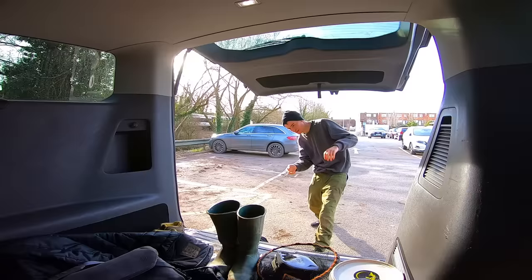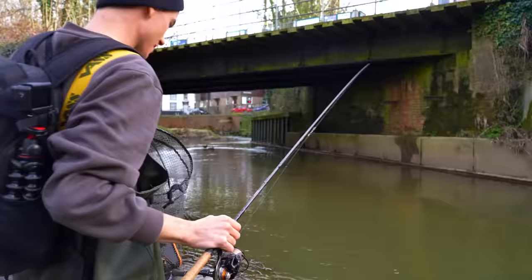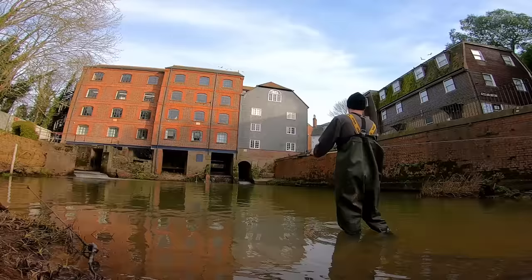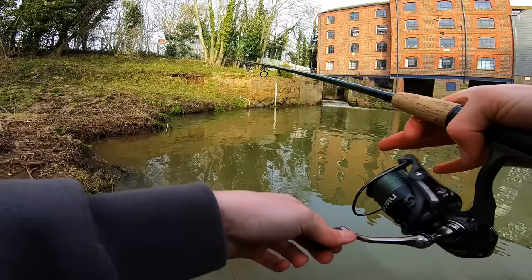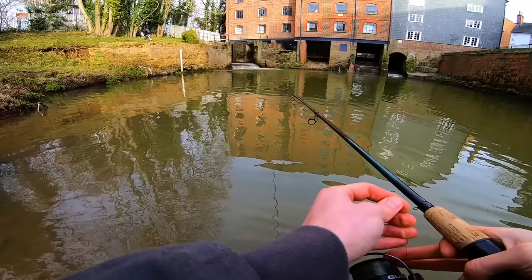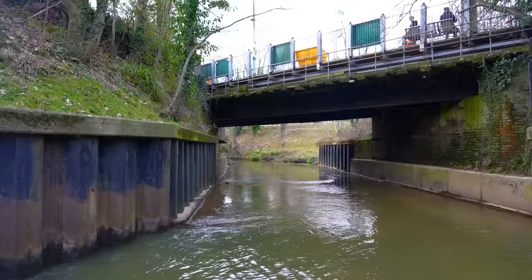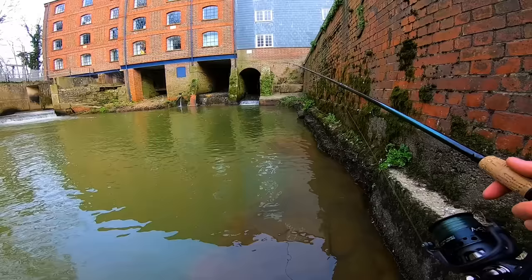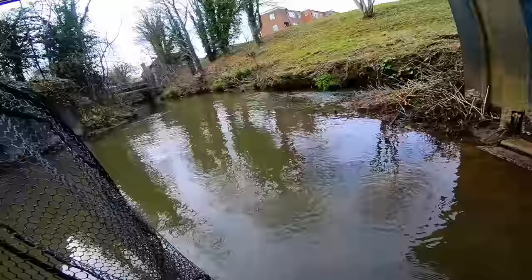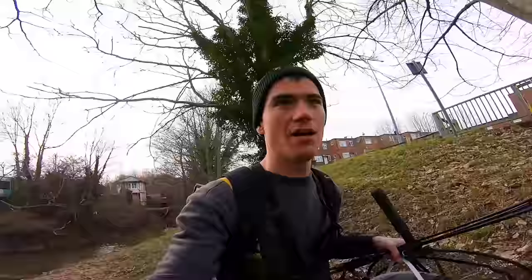I haven't actually fished this spot for about eight or nine years — it's certainly changed a little bit. I decided to go under the bridge where the ducks were. At first I struggled, so I switched tactics from float fishing to drop shotting with a worm. I stood and waited — and waited some more — but then just as I was about to give up I got snagged and gave up. It's not very peaceful and there aren't all that many fish around.